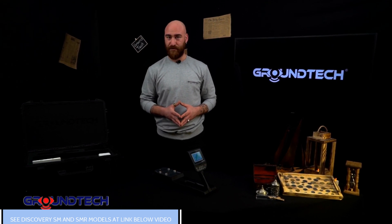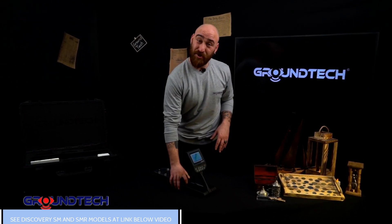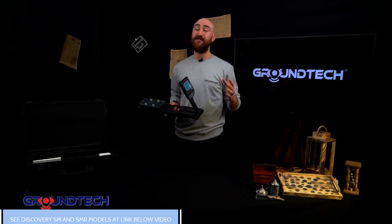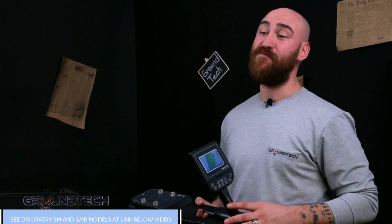Things are not this easy with other 3D ground scanning detectors. With those, you need an additional display unit, such as tablets or computers, to view scan results or data analysis. However, Discovery is fully self-contained. The product offers all scan results and analysis in 3D format on its built-in screen, without the need for any additional device.